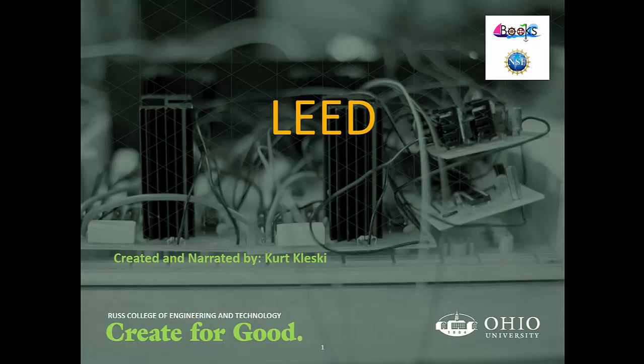My name is Kirk Kolesky and this is a video lecture which serves as a basic introduction to the LEED certification for buildings and professionals.